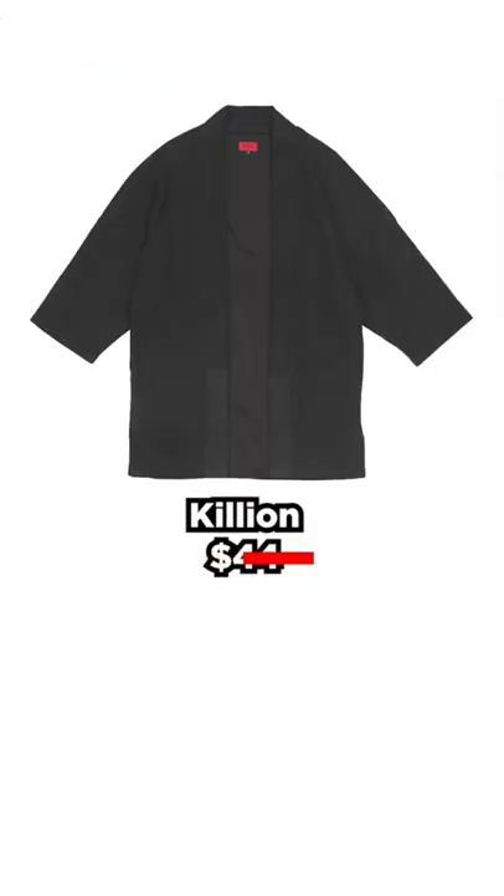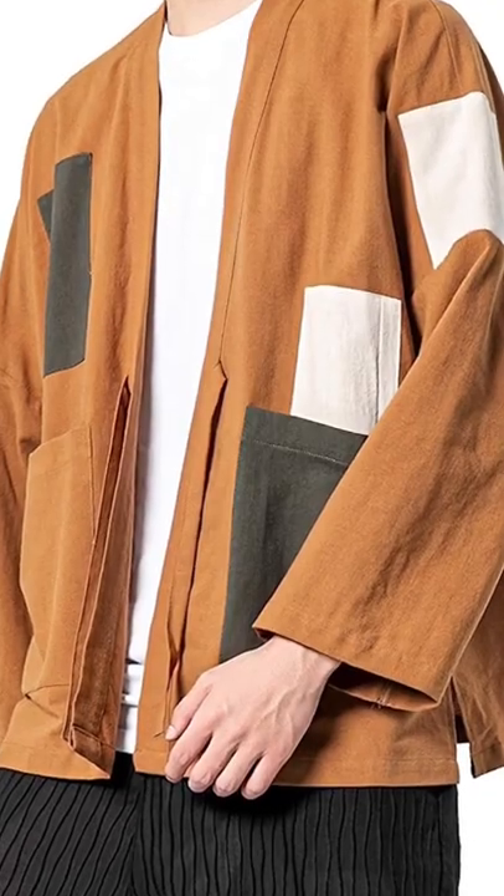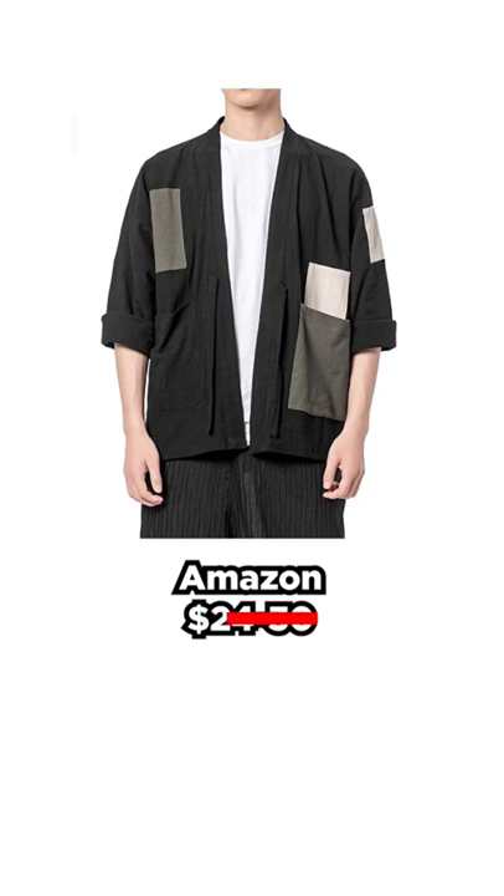And if that's still too expensive for you, you'll find them for about $24 on Amazon. Check the reviews and choose wisely, my boy.